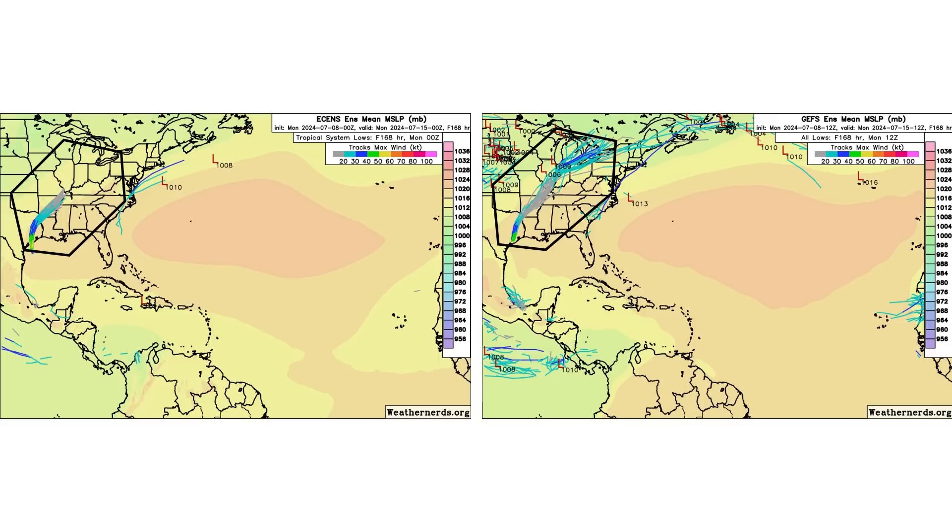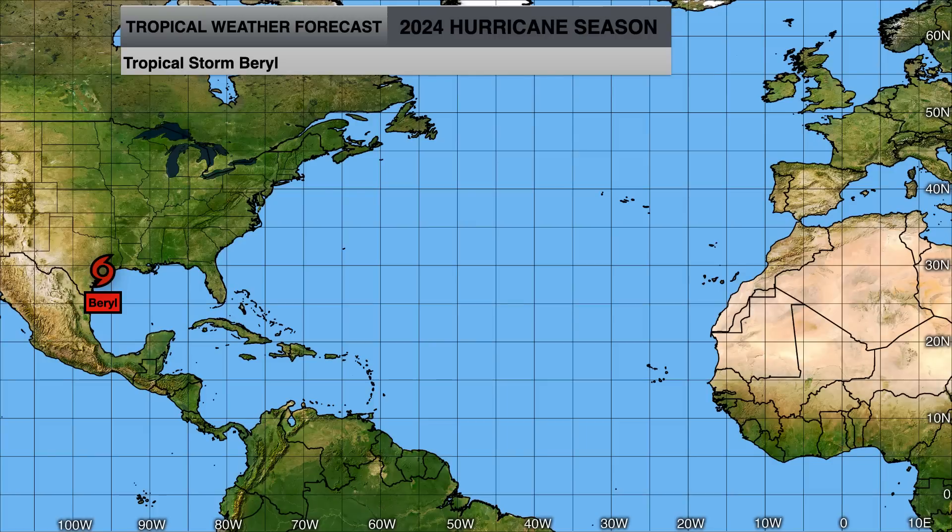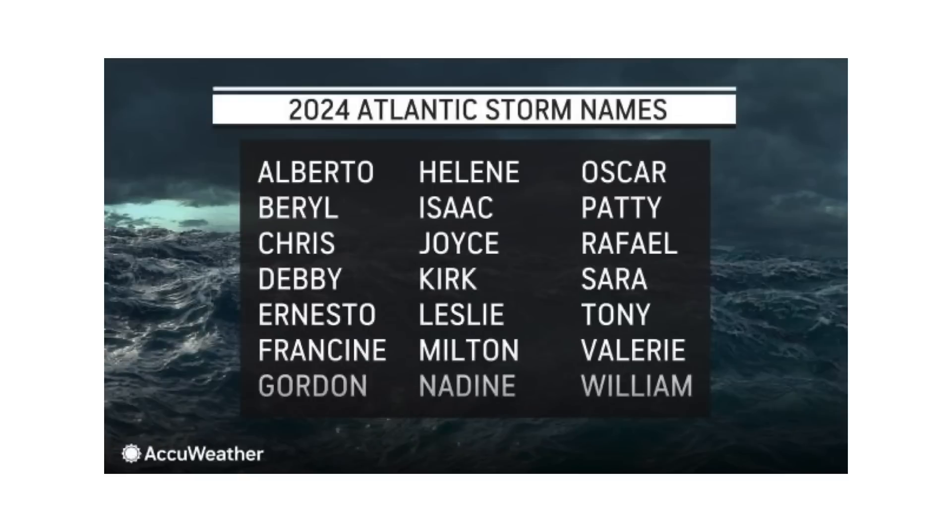We'll have the remnants of Beryl to track throughout the rest of the United States and into Canada, but pretty much that's it. We're going to be shifting our focus to more long-range forecasting and going over some of the universities that have come out with their updated forecasts for the 2024 hurricane season. We'll track Beryl's remnants and any impacts it brings, and turn our focus to see when we could see Debbie form in the Atlantic Basin over the next week to the remainder of the month.